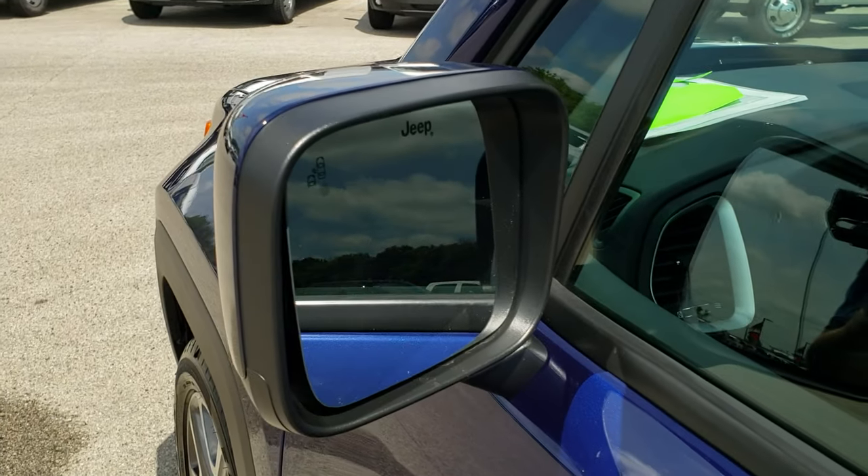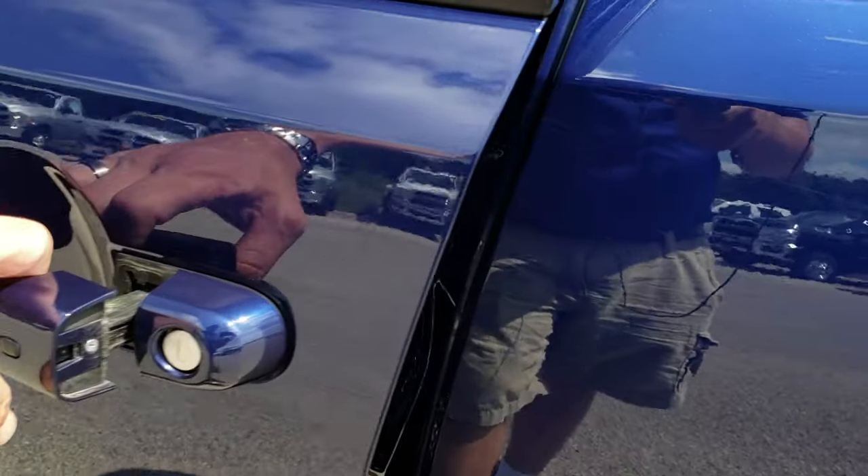Does have blind spot monitoring in the mirror, the enter and go system, and keyless entry.